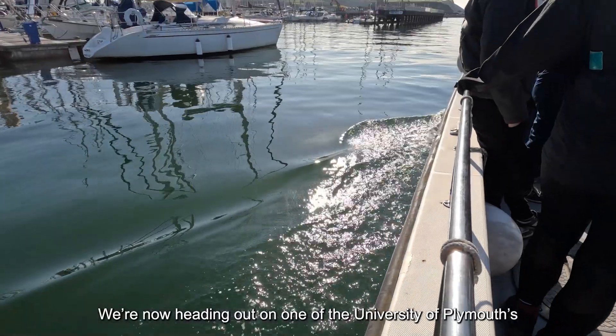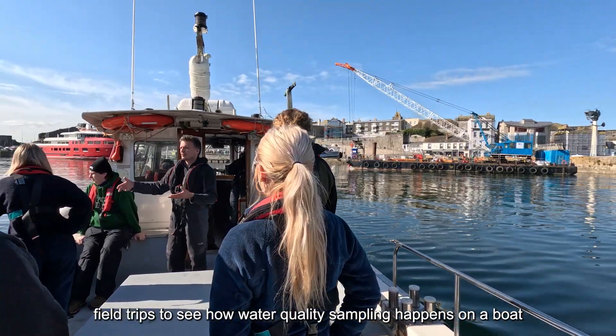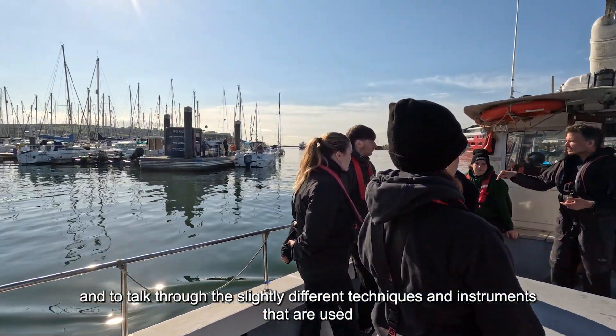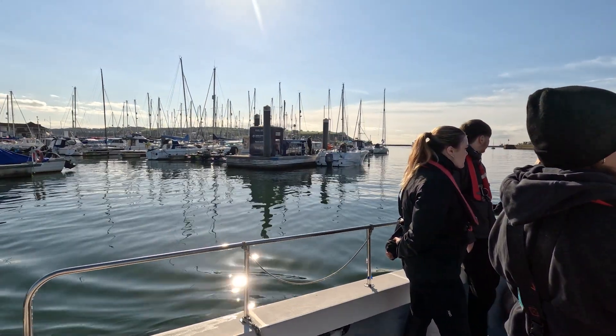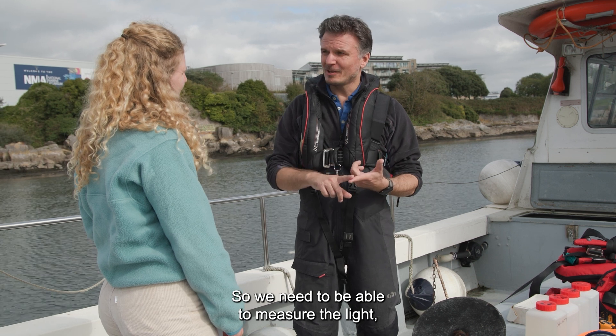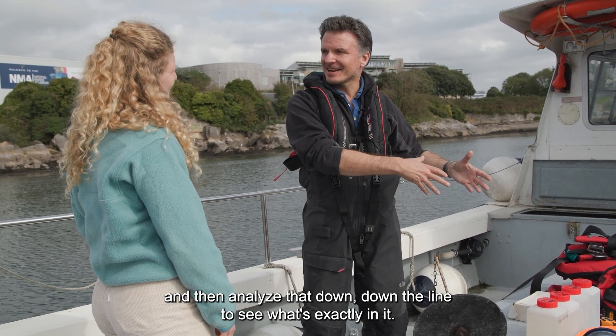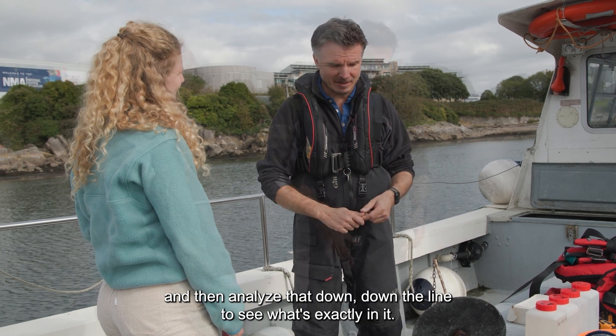We're now heading out on one of the University of Plymouth field trips to see how water quality sampling happens on a boat and to talk through the slightly different techniques and instruments that are used. We're interested in using light to record what's in the water, so we need to be able to measure the light and then grab some of the water and analyse it to see exactly what's in it.